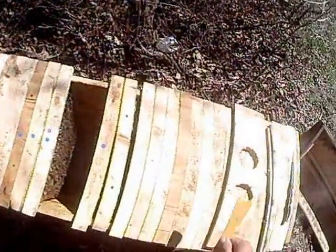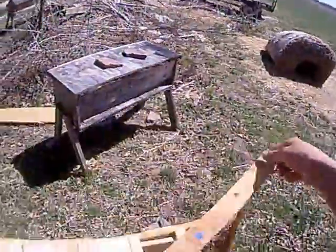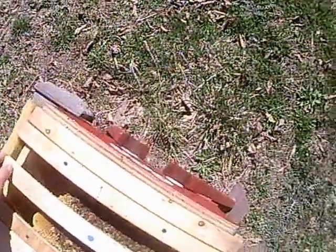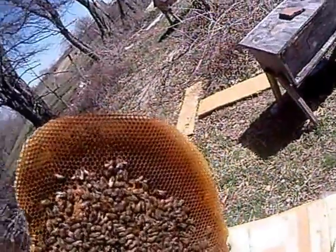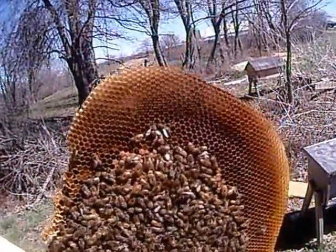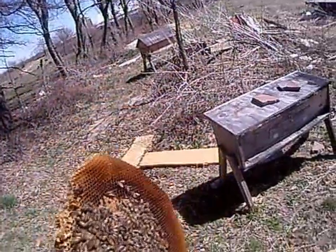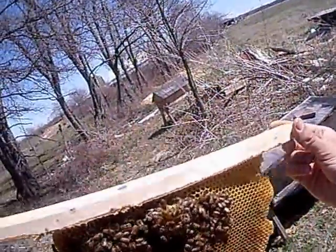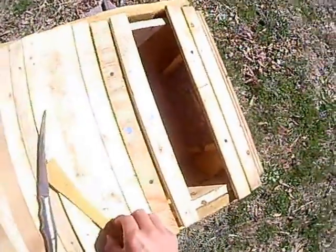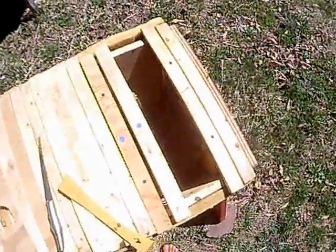Here are my other Carniolans. You can see they've got tons of honey yet to do with what they want. Let me show you my prize Carniolan queen. Right there — not real big but she is doing her job as you can tell. I figured I would show you that.